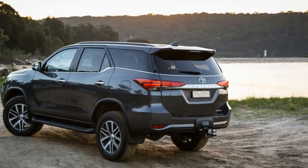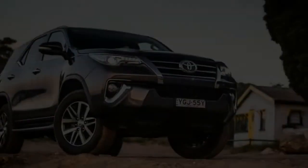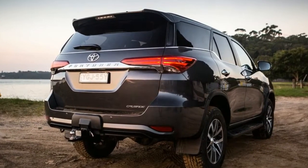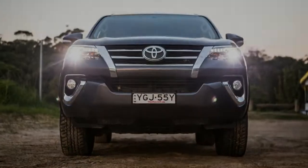Buyers after a rough-and-tumble off-roader with seven seats have plenty of options to choose from, and in the Toyota stable there are a few models that tick those boxes too. Here is one of them — the most affordable of the bunch, the 2017 Toyota Fortuner, which starts from just $47,990, all prices plus on-road costs.